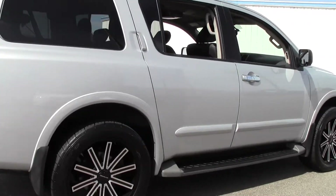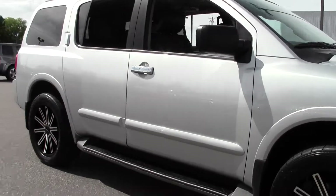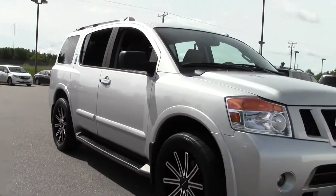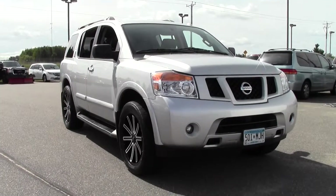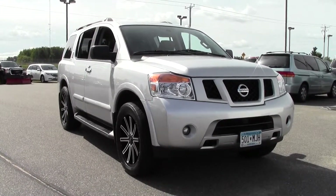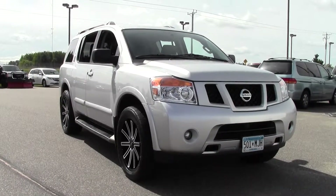Well, there you have it — the 2014 Nissan Armada. 15,000 miles, brilliant silver paint job, V8 engine. Just a beastly SUV. If you have any questions, feel free to call us at 866-455-7638 or stop by at Mills Honda on Highway 210, Brainerd-Baxter.